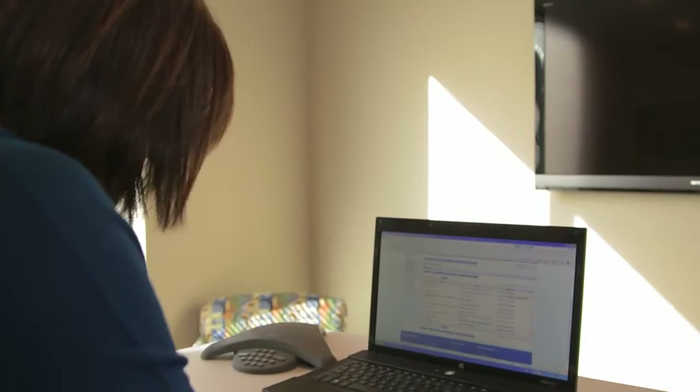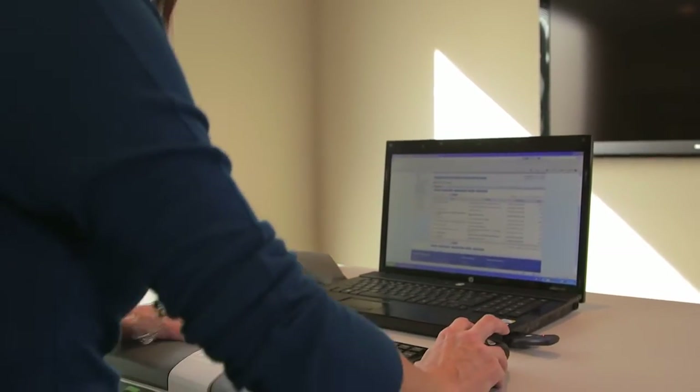Between checking email, answering the phone, and inputting media orders, I live on the computer. I can do all these things on the Lifespan Treadmill Desk and it makes my work day way more enjoyable.